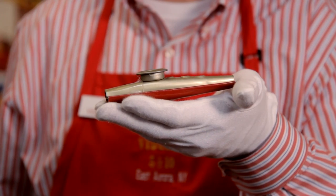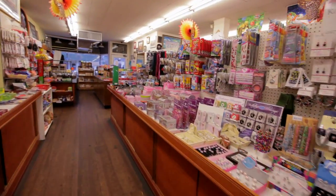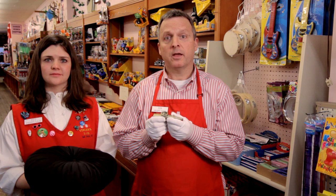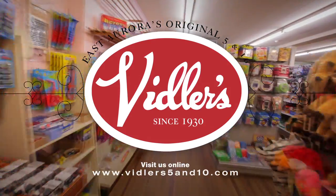The old kazoo. Find this and seventy-four thousand nine hundred and ninety-nine other useful items at Vidler's, the largest five and dime store in the world, located in downtown East Aurora, New York. Subscribe to our channel on YouTube and invite your friends to watch. Leave a comment and tell us which products you'd like to see reviewed in future episodes. Thanks for watching and see you next week.